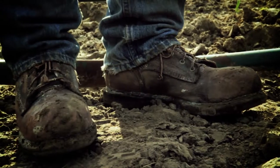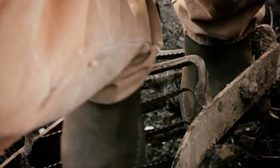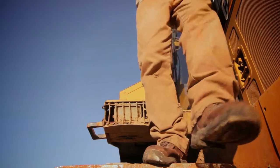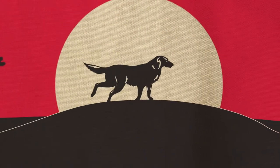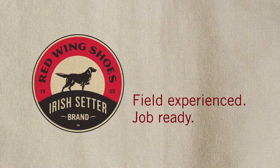Red Wing Shoes has been making durable and dependable footwear for well over 100 years. Irish Setter boots come with a broad range of features, from safety toe to waterproof, so they're ready for practically any job. New Irish Setter work boots by Red Wing Shoes — field experienced, job ready.